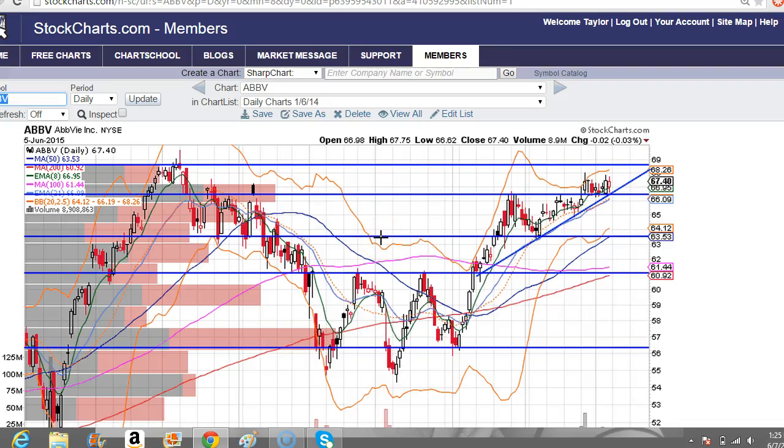Good afternoon traders. This is Taylor, aka TheTradingAnalyst.com, and we're going to look at the ABBV chart. Another shout out to Charts here on Twitter — another great idea posted by him, and we're going to analyze it in this video.